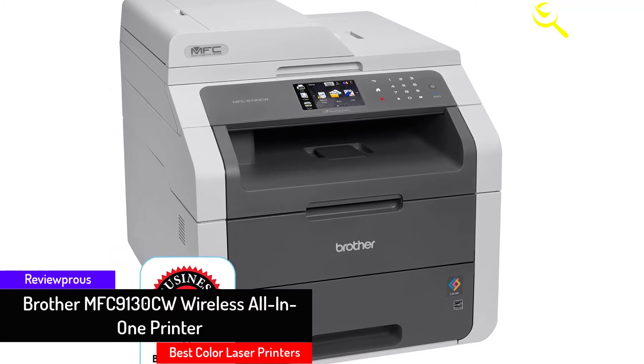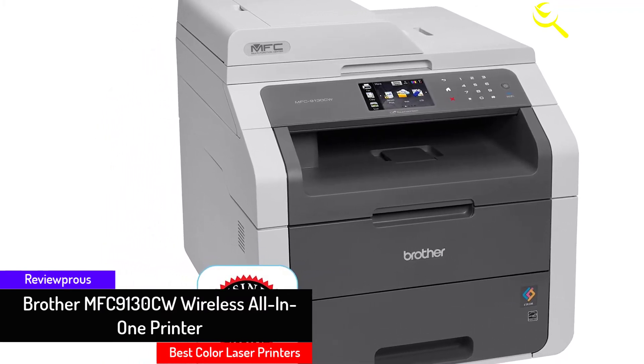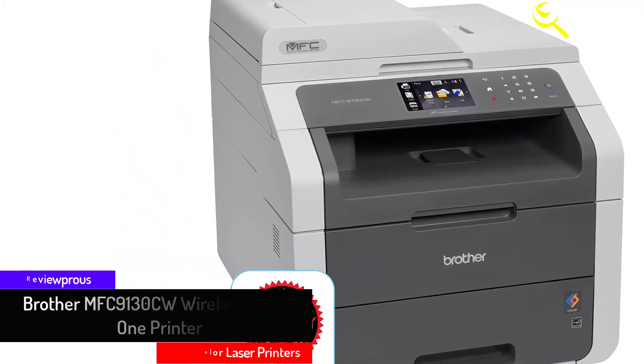You can also print wirelessly from your mobile device via AirPrint, Google Cloud Print, Brother iPrint and Scan, and Wi-Fi Direct.